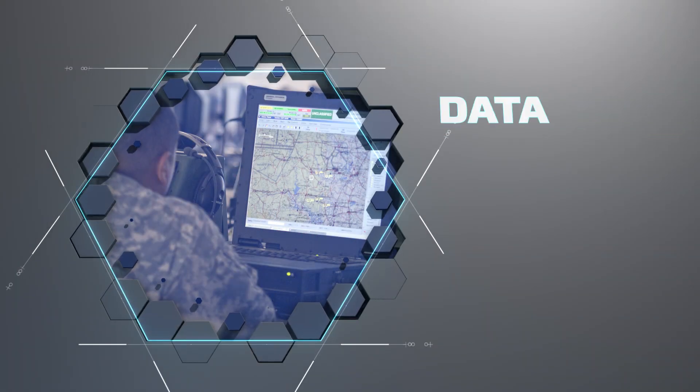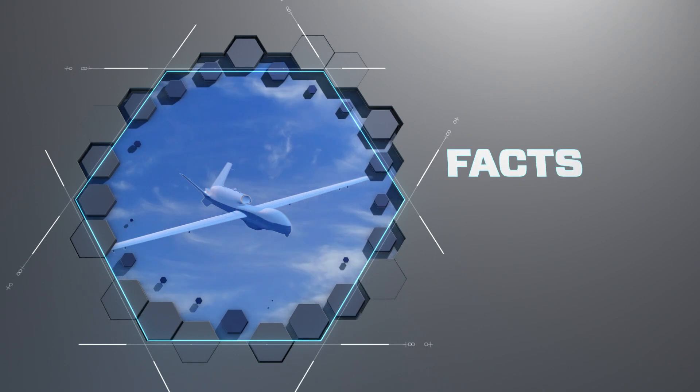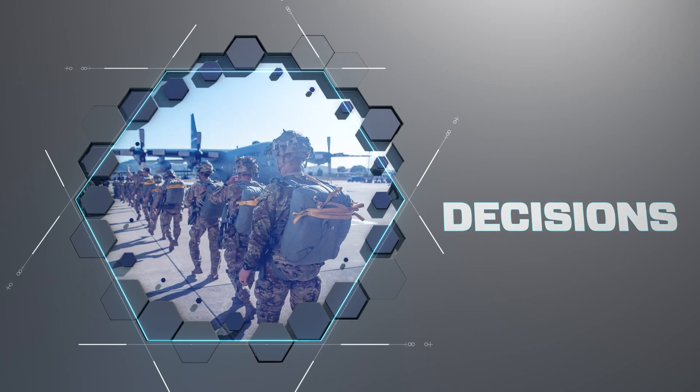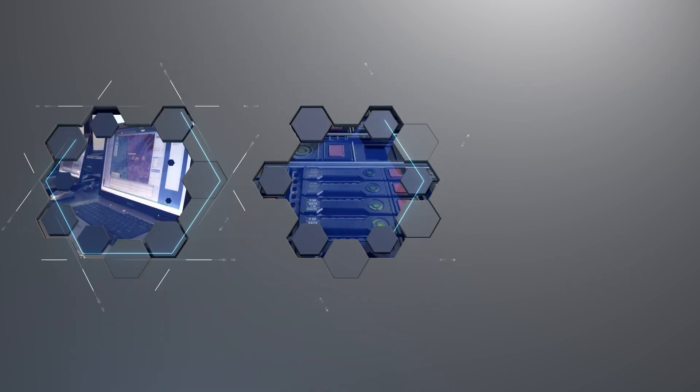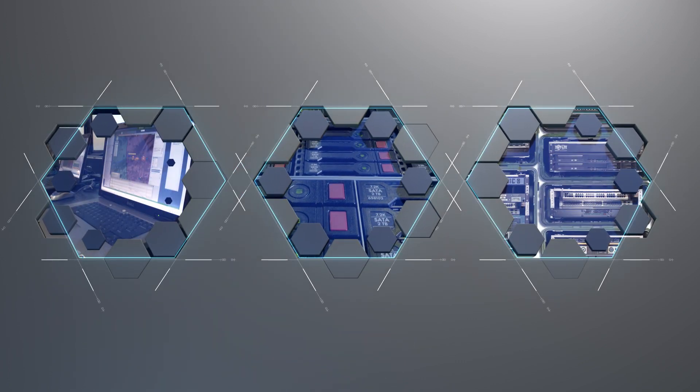Successful missions are built on data. Data that reveals the facts, informs the decisions, and defines the mission. This critical data is generated from and stored everywhere.